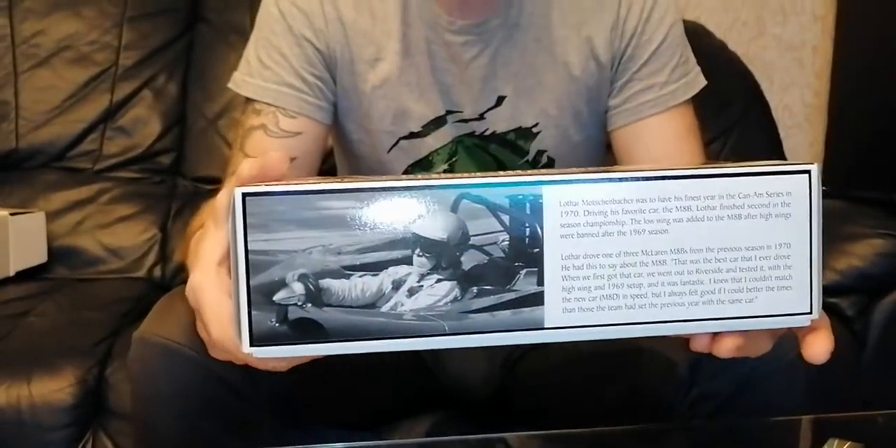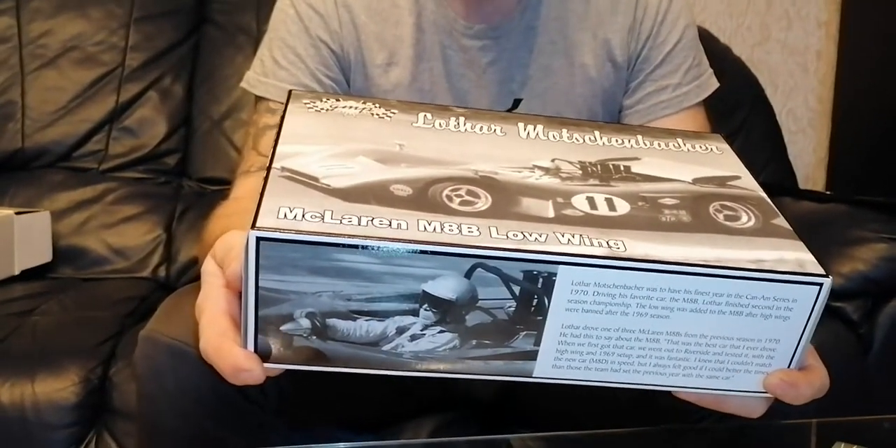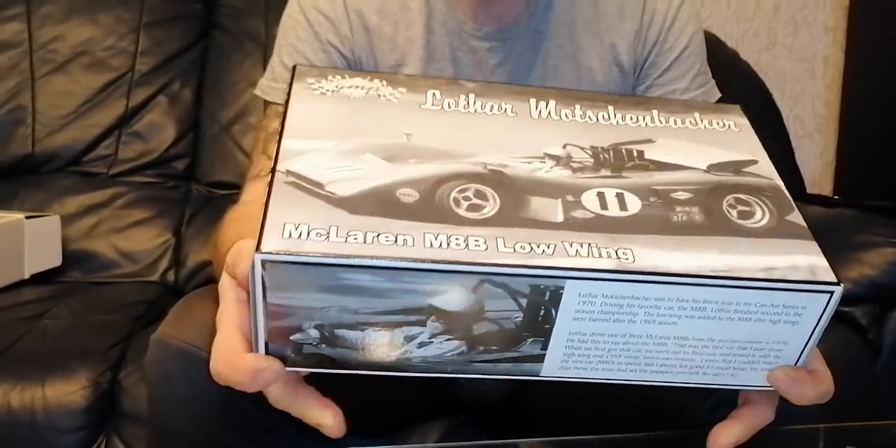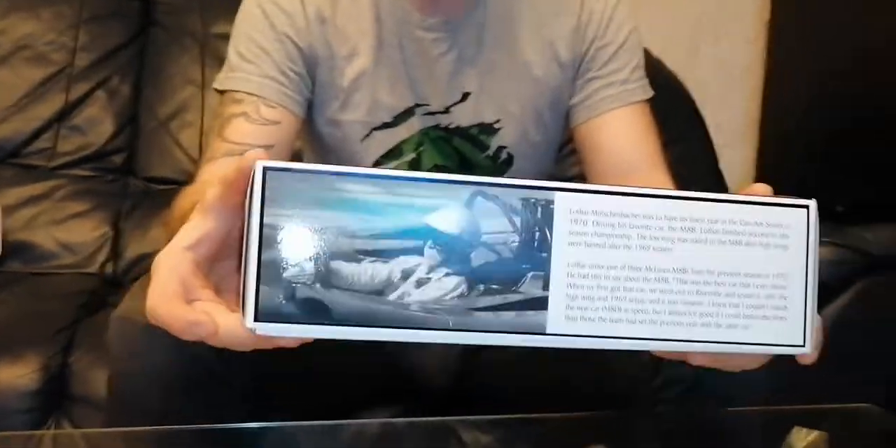This model is almost... how many years? 18. 18 years old. 18 years back this model was created.